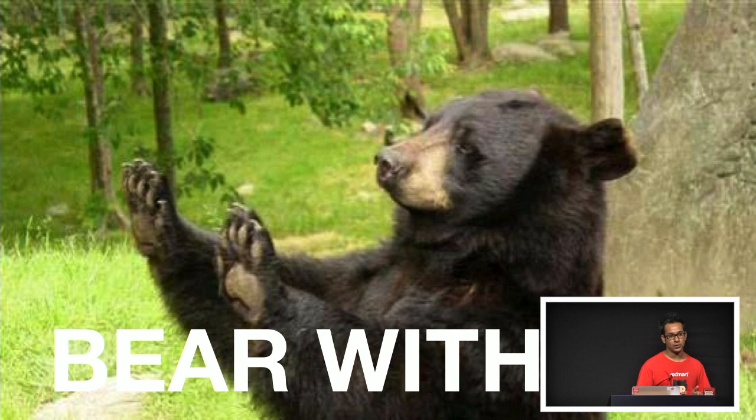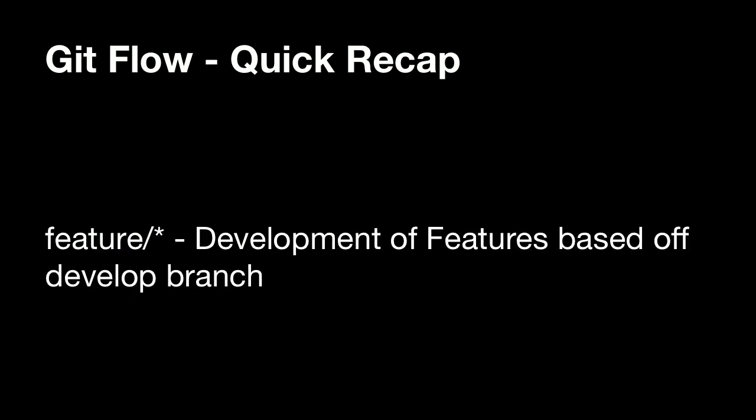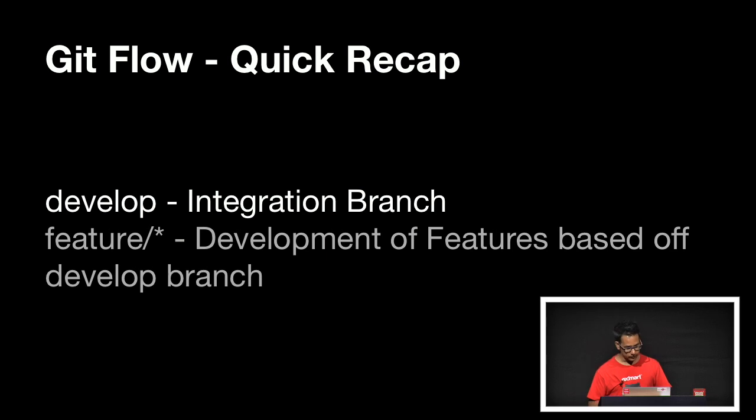Most of you probably know what GitFlow is. GitFlow is basically a branching model — a convention that everybody in your team adopts to ensure a sane branching state. The fundamental block is really the feature branches. Feature branches are where you write all your code, based off the develop branch. For example, for the JSConf feature, you would do git flow feature start JSConf. This takes develop and creates a new branch, checking it out automatically. Once you're done, you merge it back into develop — that's why develop is the integration branch.